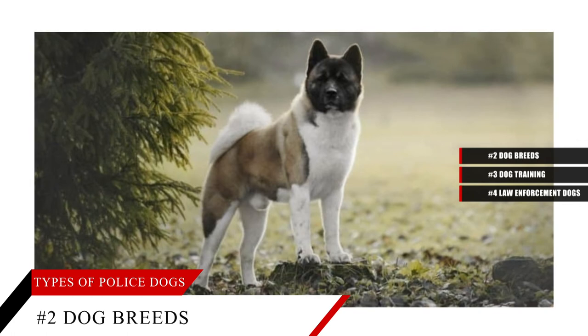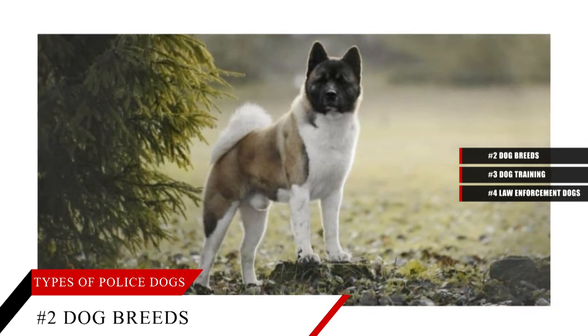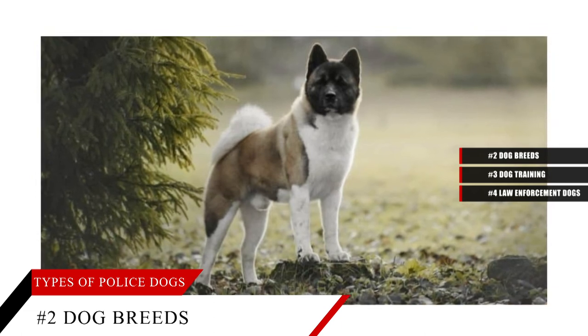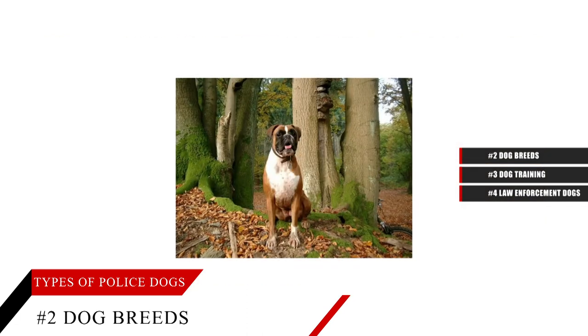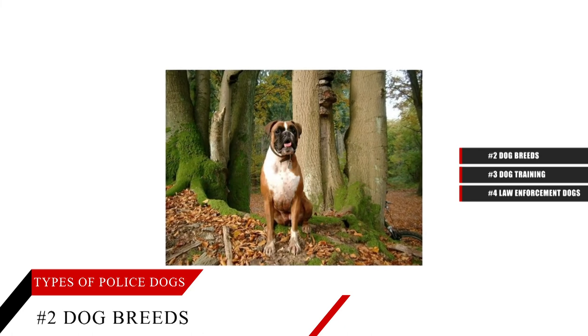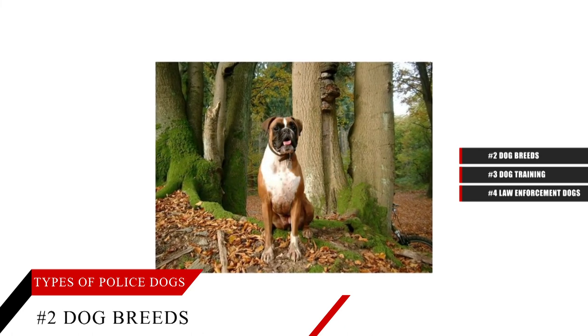Although all canines are working dogs, the working dog group includes all breeds that were developed for protection and/or physical work. Boxer, Rottweiler, mastiff, cane corso and Siberian husky are used in canine jobs involving security, providing transport or carrying supplies.